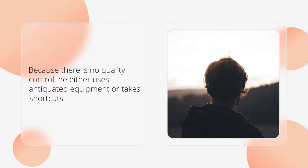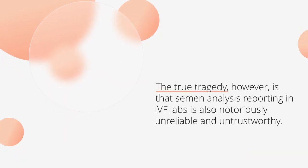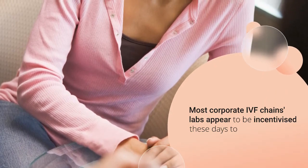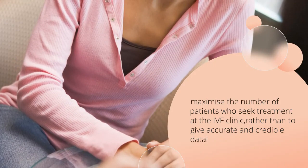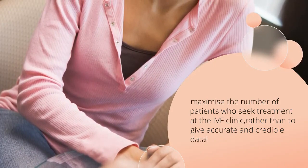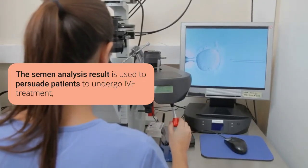The true tragedy, however, is that semen analysis reporting in IVF labs is also notoriously unreliable and untrustworthy. Most corporate IVF chain labs appear to be incentivized these days to maximize the number of patients who seek treatment at the IVF clinic, rather than to give accurate and credible data. The semen analysis result is used to persuade patients to undergo IVF treatment, even if they don't require it.